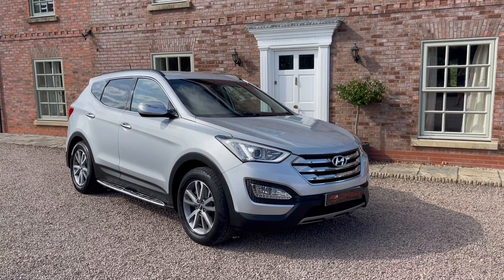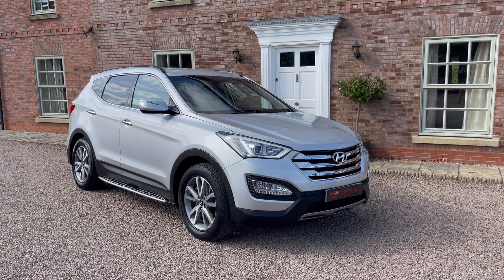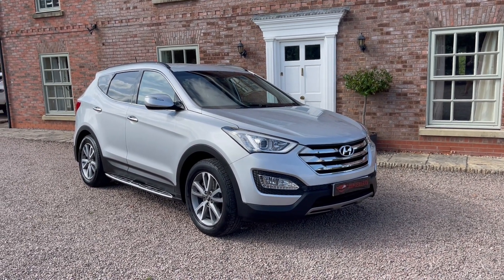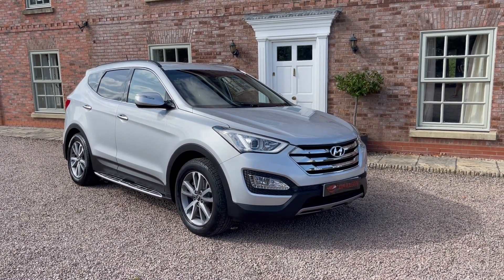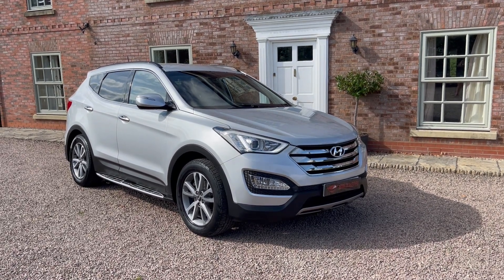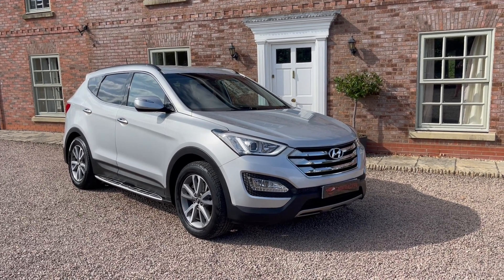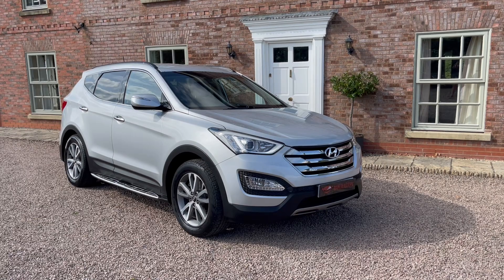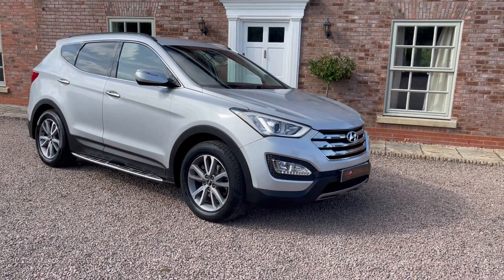Hello, welcome to Main Dealer PX. This is our 14-registration Hyundai Santa Fe 2.2 CRDi Premium four-wheel drive seven-seater, finished in silver. It looks absolutely fantastic — it's been really well looked after, just been MOT'd and serviced by us, had all its aircon regassed and been checked right over. Everything's doing exactly what it should do, drives lovely, and passed the MOT with no advisories.